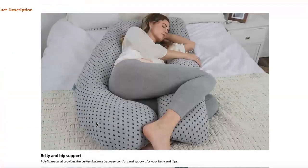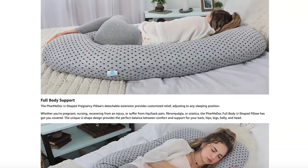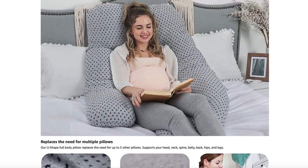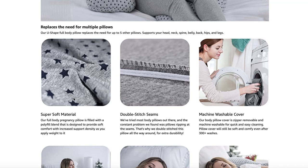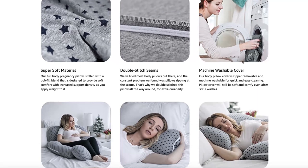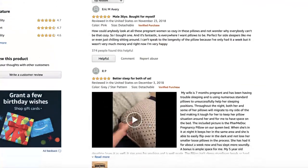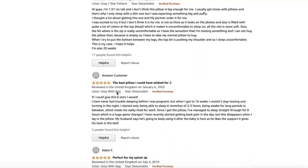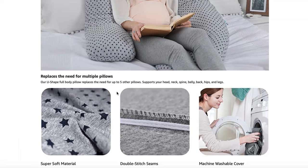It came with amazing reviews, which is what made me order it in the first place. You can see it's multi-purpose — you can use it in different ways, though I haven't tried all of them. It has good quality and you can wash it. The reviews are mostly five stars, which is what helped me in my purchase decision.